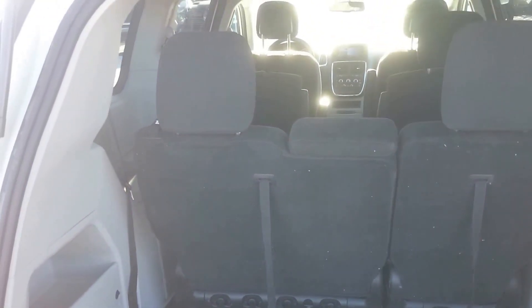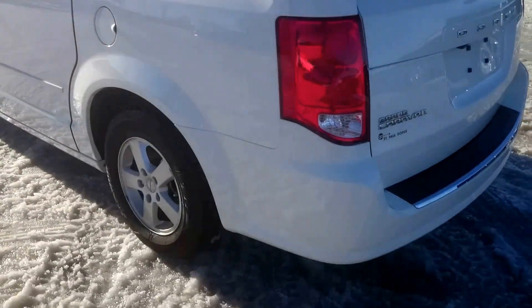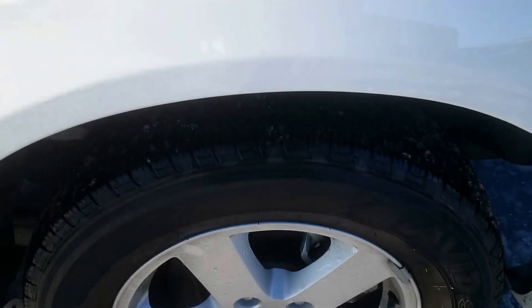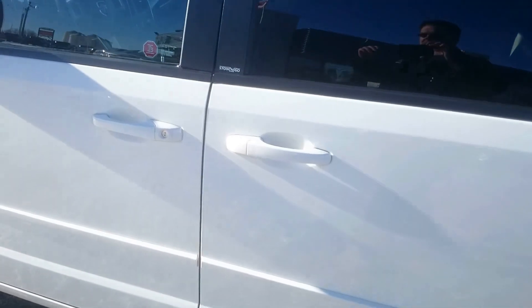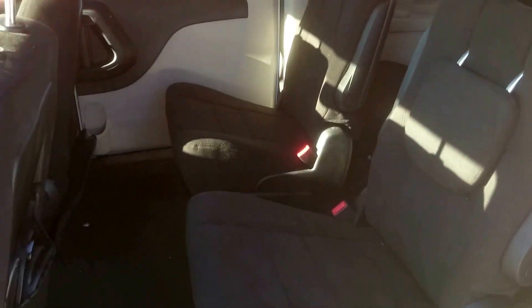It does have the third row and the second row stow-and-go seating. To the other side — again, no rock chips or anything like that. Rear tires as well have a lot of tread left on them. With the SXT you get the nice five-spoke aluminum wheels. And as you can see, we do have the stow-and-go in the second row as well, so that gives you a lot of options in terms of hauling people as well as cargo.